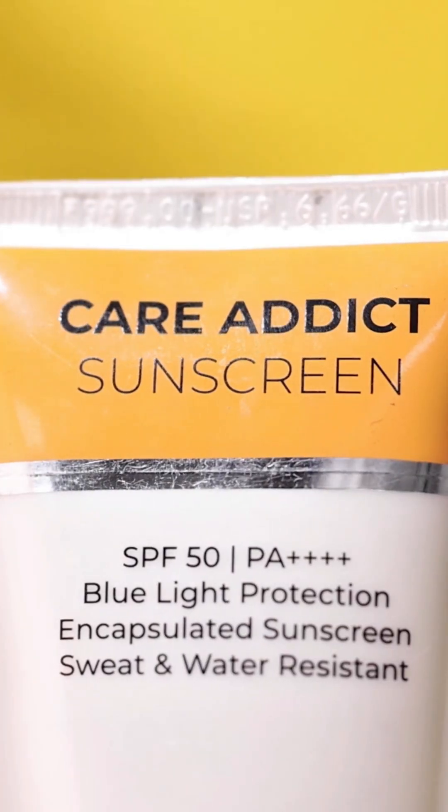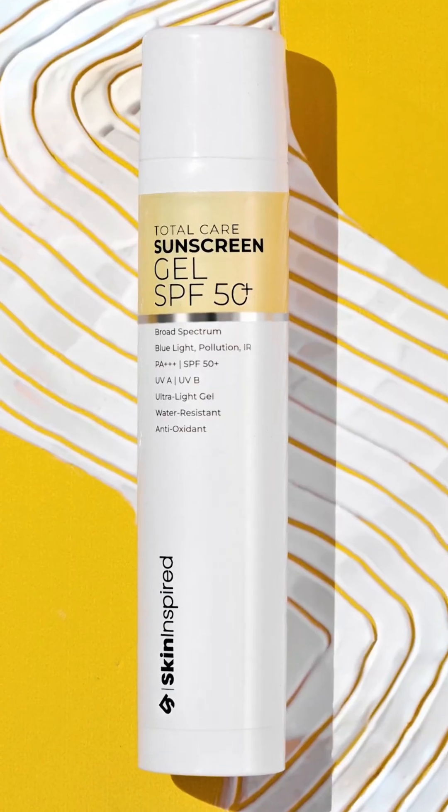PA rating is an indicator of how much UVA rays are getting blocked, and the rating should be 3+ or 4+ on your sunscreen. Check your sunscreen label — if it reads broad spectrum, that means it is protecting you from both UVA and UVB rays.